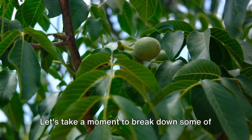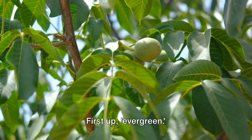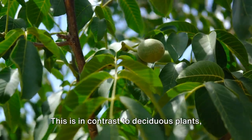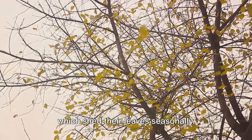Let's take a moment to break down some of the terms we've used throughout this video. First up: evergreen. An evergreen plant, like the nutmeg tree, is a plant that retains green leaves throughout the year. This is in contrast to deciduous plants, which shed their leaves seasonally.